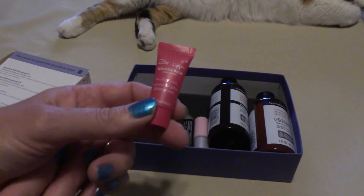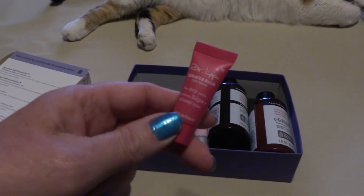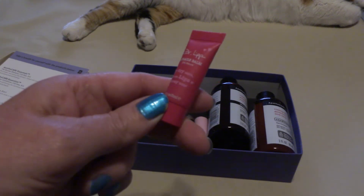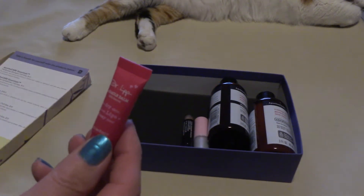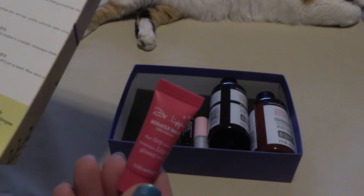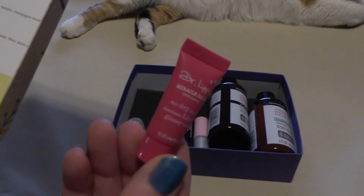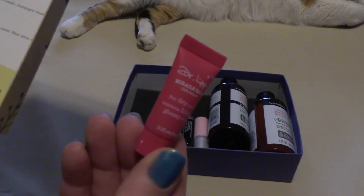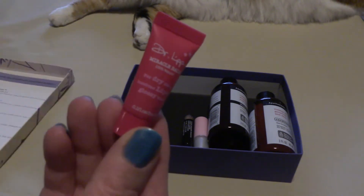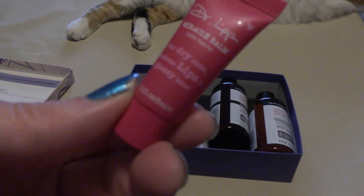I might as well grab this one that we've already picked up. This is Dr. Lip Miracle Balm for dry skin, luscious lips, and glossy bits. This is a miracle balm — it's a multi-purpose, natural formula. It works to rehydrate skin, lips, soothe sunburns, tame unruly brows, and nourish thirsty scars. It looks like this little tube is an all-in-one for everything.